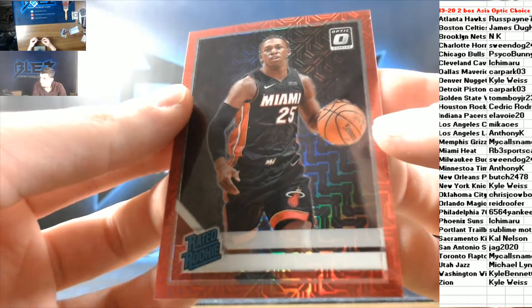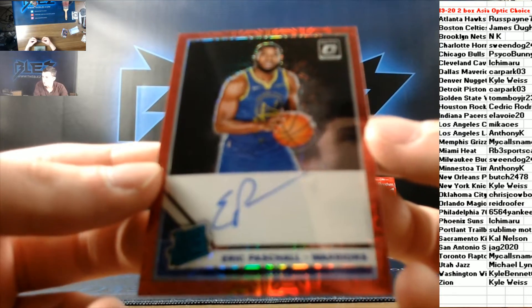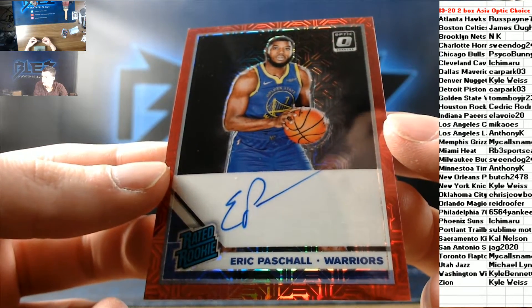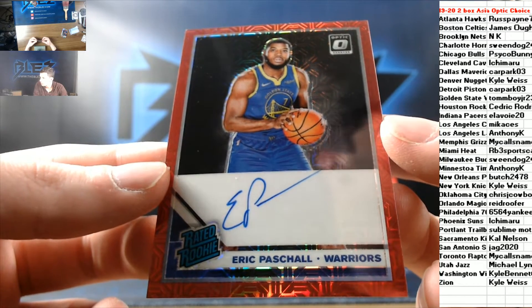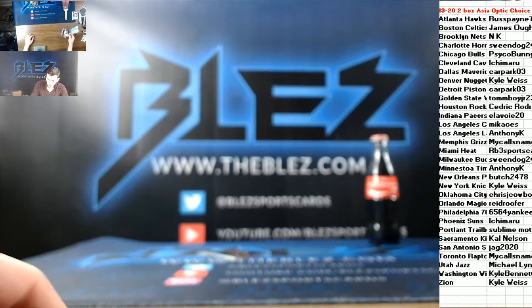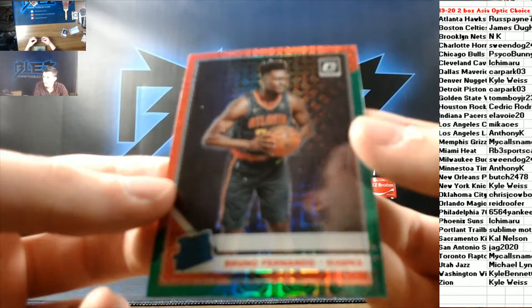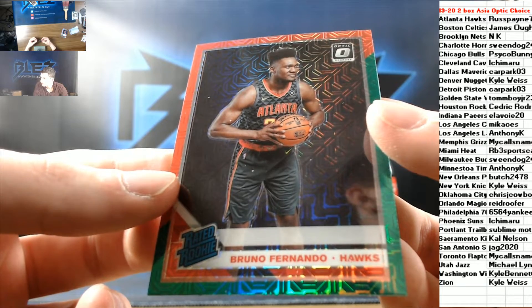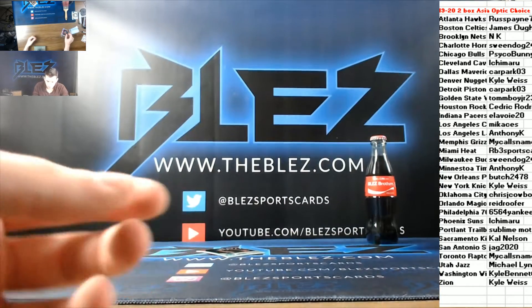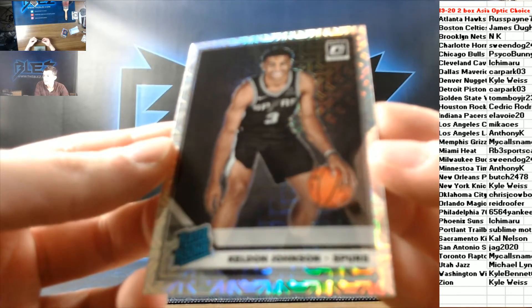We have a rated rookie number 21 of 88 of Kendrick Nunn for the Miami Heat. Then we have an autograph, Paschal signature series rated rookie for the Warriors — goes to Tommy Boy Jr. Red and green rookie of Bruno Fernando for the Hawks. Rookie mega of Keldon Johnson for the Spurs.